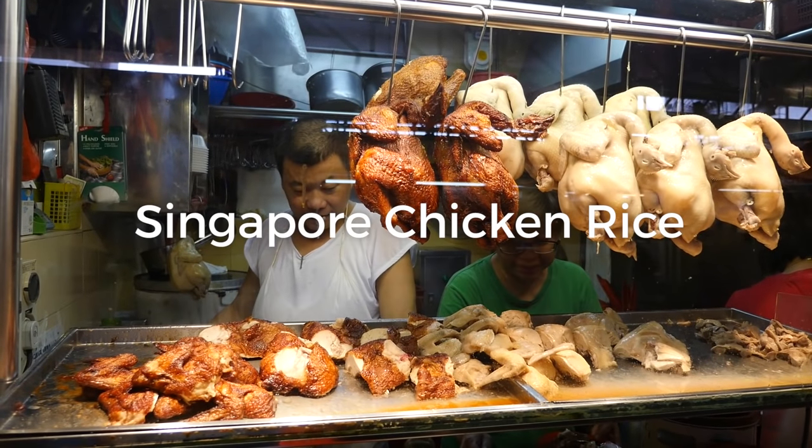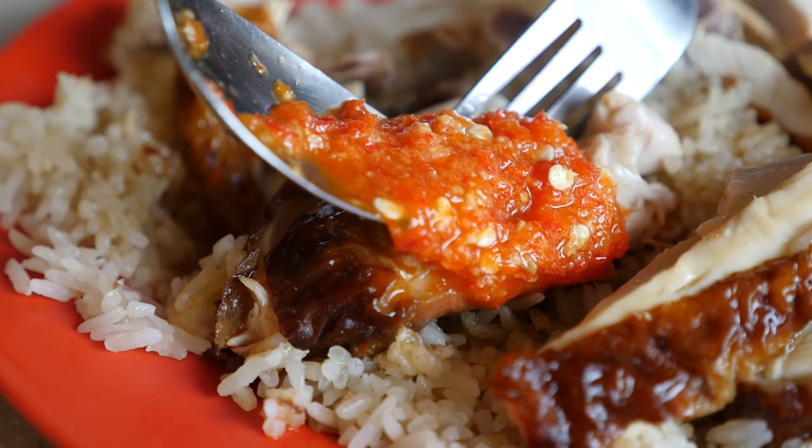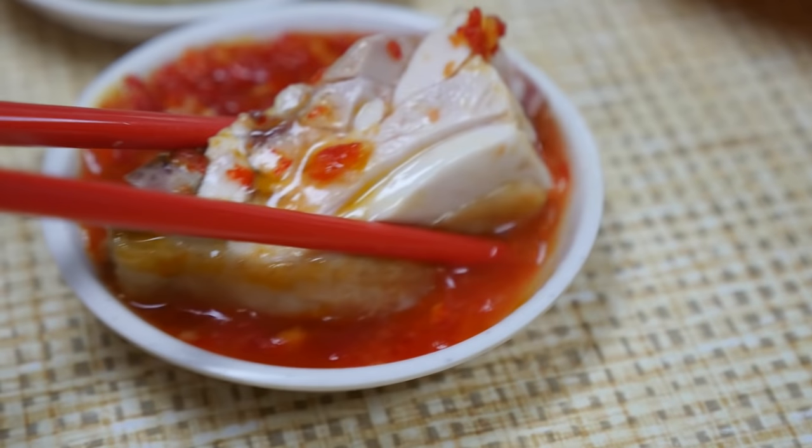Hey everyone, it's Mark Wiens with Migrationology.com in Singapore. Ying and I are on our way to the MRT. We are going to take the MRT to Chinese Garden Station, and there we are going to meet up with Daniel, who is going to take us to two of his favorite chicken rice restaurants in Singapore. So we are on our way now, and I'm looking forward to eating chicken rice.